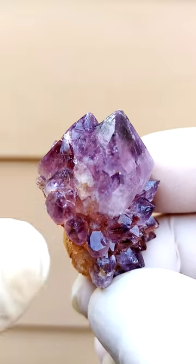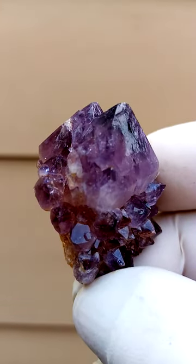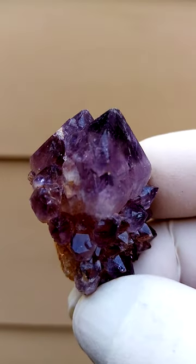There seems to be some yellowishness there, which would be some hematite cum girthite trapped inside the quartz.